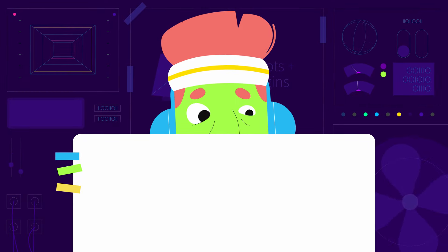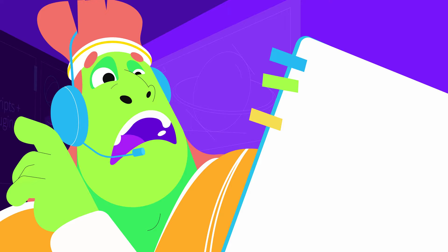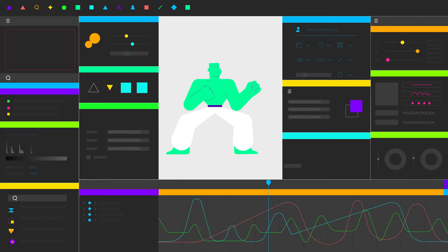Being a motion designer in today's modern world is not easy. There's too many plugins to use and not enough time in the day. And here at AEScripts, we feel you. After all, we created this mess. But what if there's a better way?